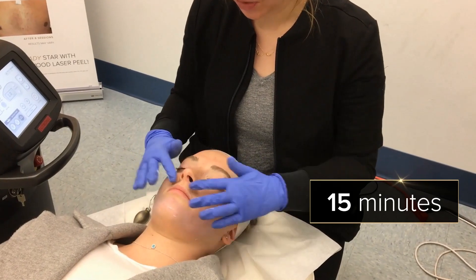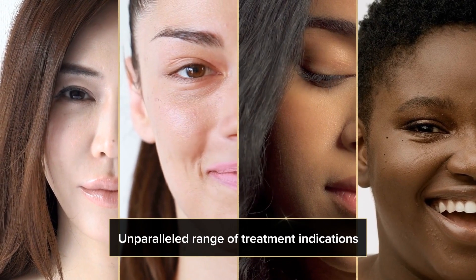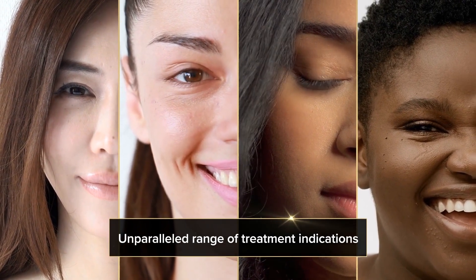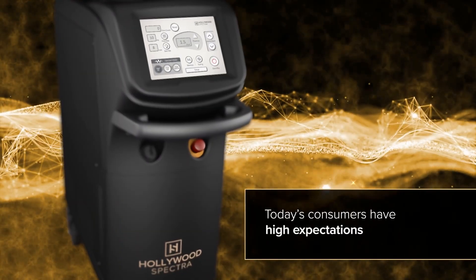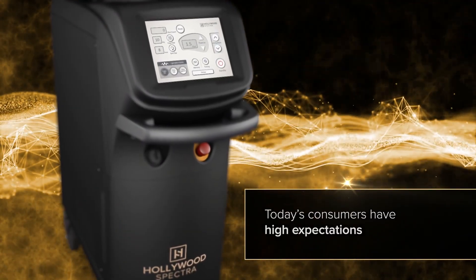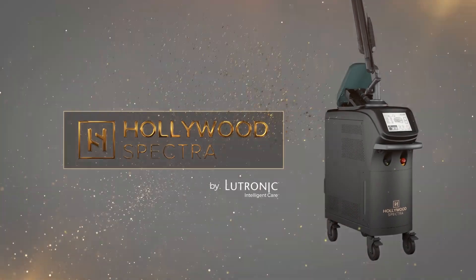Hollywood Spectra treatments can be performed in about 15 minutes. This unique combination of high performance with the unparalleled range of treatment indications leads to a high return on investment for your practice. Today's consumers have high expectations — meet and exceed that while supporting and building your brand. Hollywood Spectra by Lutronic.